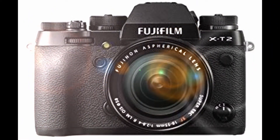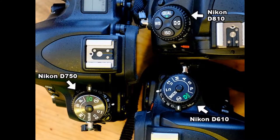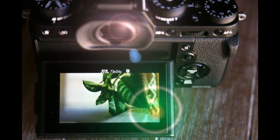The Fujifilm X Pro 2 takes X-series camera performance to new heights. The new 24MP X-Trans CMOS 3 image sensor and new high-performance X Processor Pro image processing engine dramatically improve image quality.